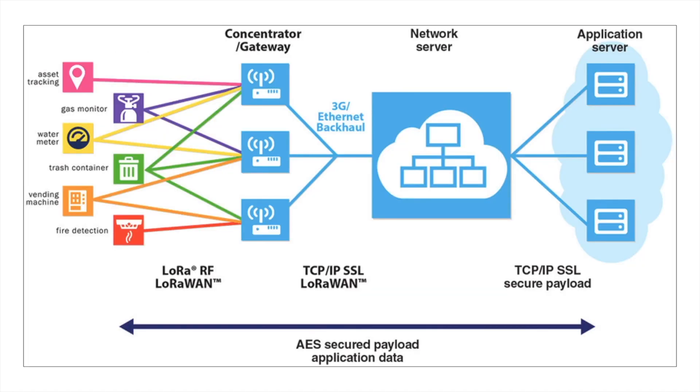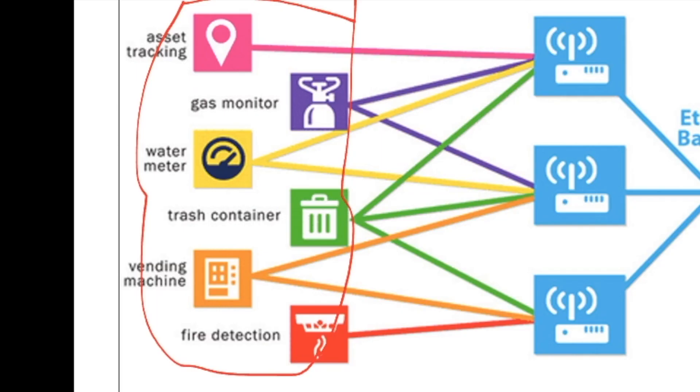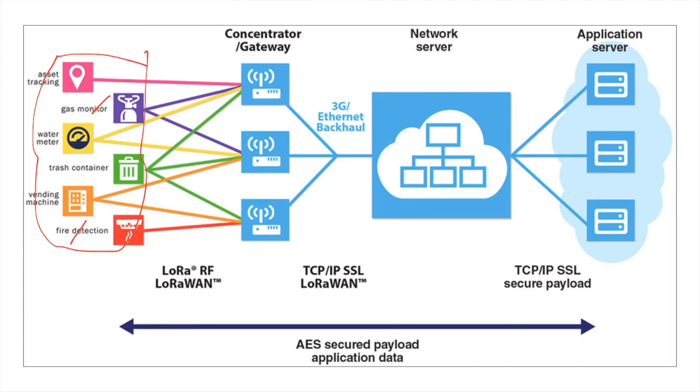This is the architecture of a LoRaWAN. Here on the left are the devices or the LoRaWAN end nodes — you can see gas monitors, fire detectors — all of these are scattered far away from the concentrator or gateway. These gateways are connected to the internet and transmit the data they collect from these nodes so that the data will be accessible over the internet.